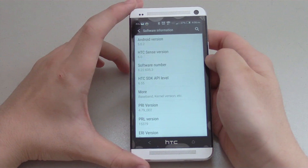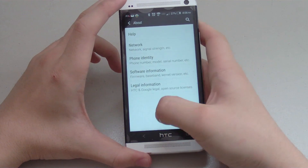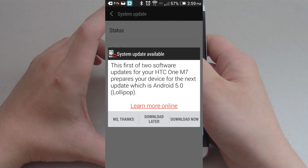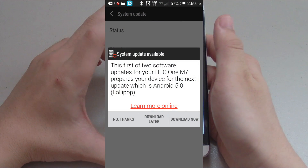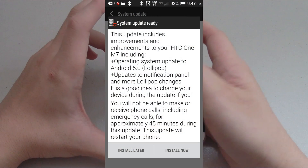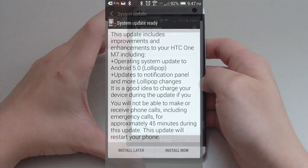So if you're rocking an HTC One on Verizon, you can go into the settings, system updates, check new and you should be prompted with a pop-up screen to update. You'll have to install the first part before installing the second part. The process did take me about 2 hours, so make sure you have the time required to dedicate to the update.